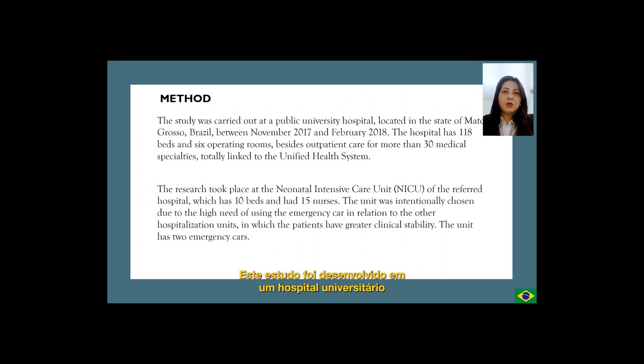The study was carried out at a public university hospital located in the state of Mato Grosso, Brazil, between November 2017 and February 2018. The hospital has 118 beds and six operating rooms, besides outpatient care for more than 30 medical specialties, totally linked to the unified health system. The research took place at the neonatal intensive care unit of the referred hospital, which has 10 beds and had 15 nurses.